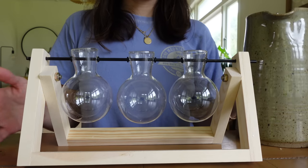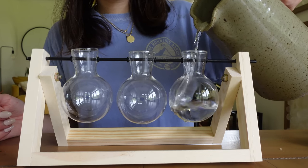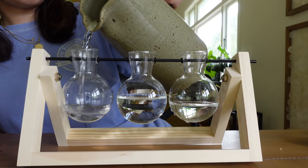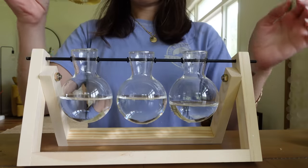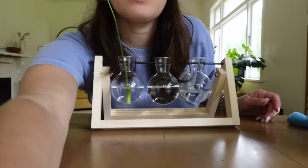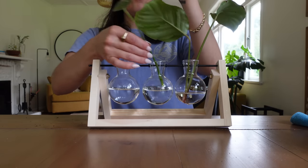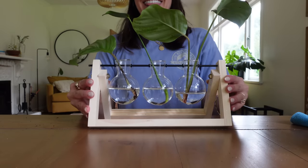Alex got me this propagation station for one of my Christmas gifts and I'm very excited because it's also very aesthetically pleasing. It's a pretty simple little setup and I used to have one of these back in the day — I got myself one and I have no idea where it went, so I was missing it. Maybe I'll put the Monstera in the middle because it's a different one. It's a tiny little Monstera — how cute is that?